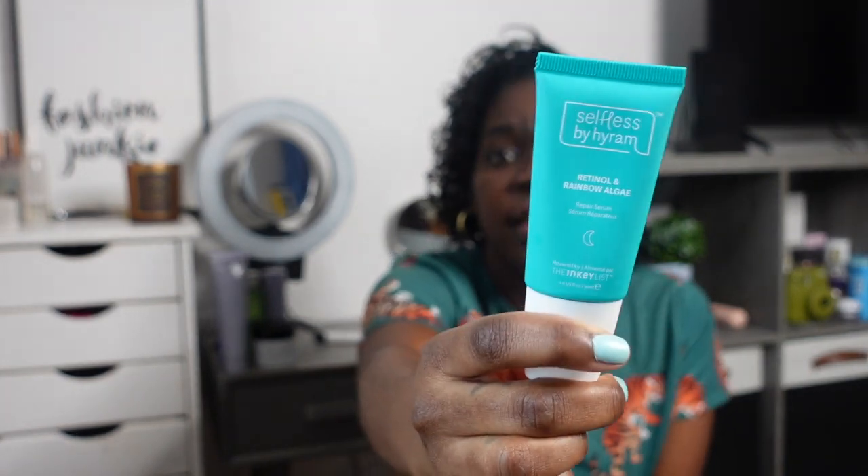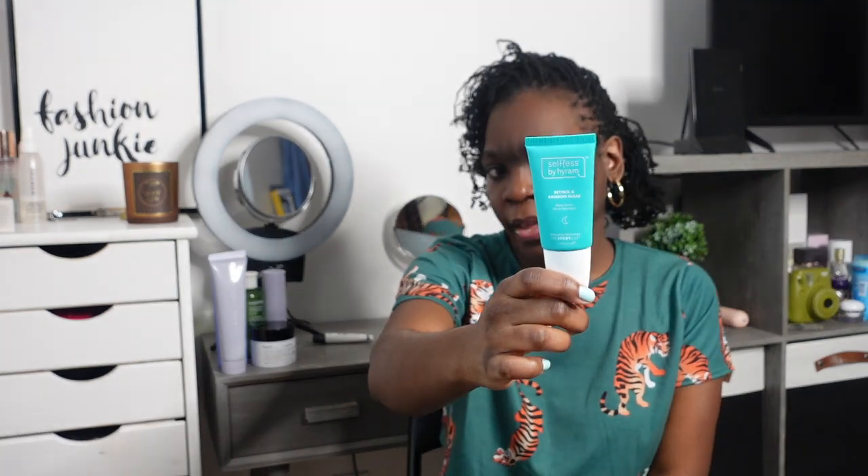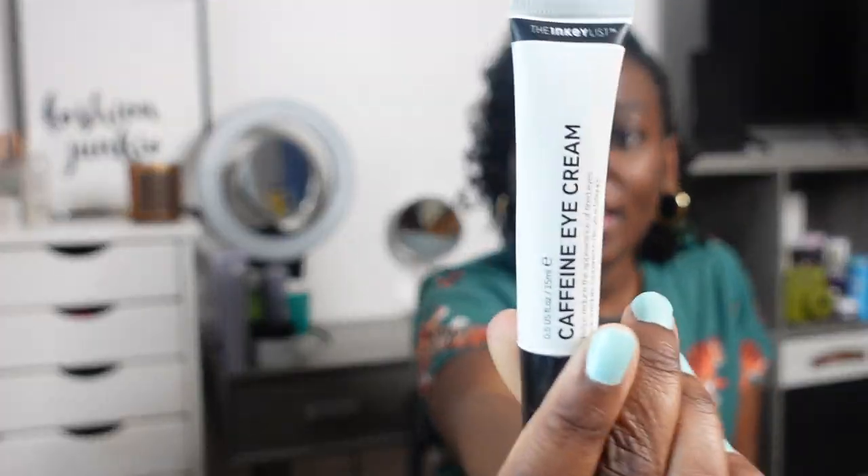I did use the Fenty toner with the Belif Aqua Balm moisturizer which I loved, but I've been favoring the Tatcha Dewy Skin moisturizer lately. For serums, I use the Selfless by Hyram repair serum — retinol and rainbow algae serum. I got this from Sephora. I put it on each night here and there, not necessarily every night. I know it's good for tightening the skin and my skin just feels good after I use it.